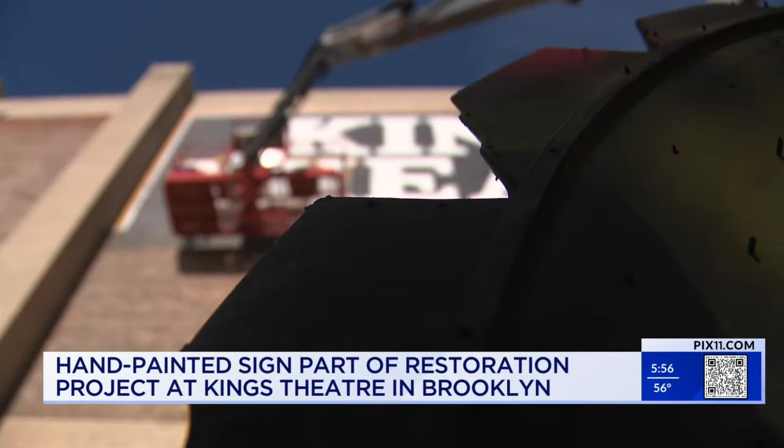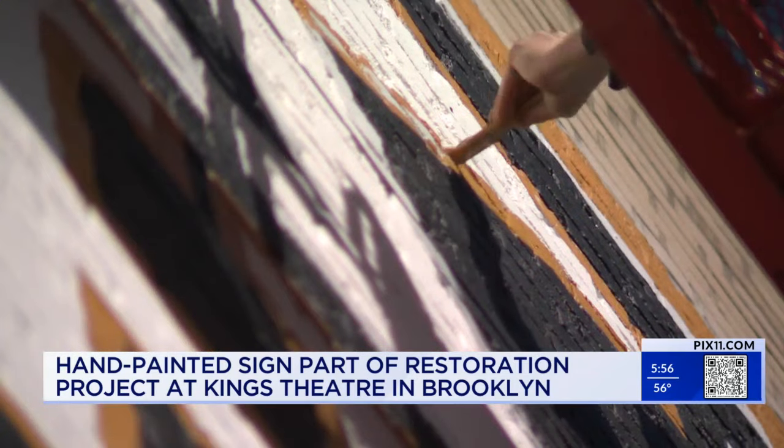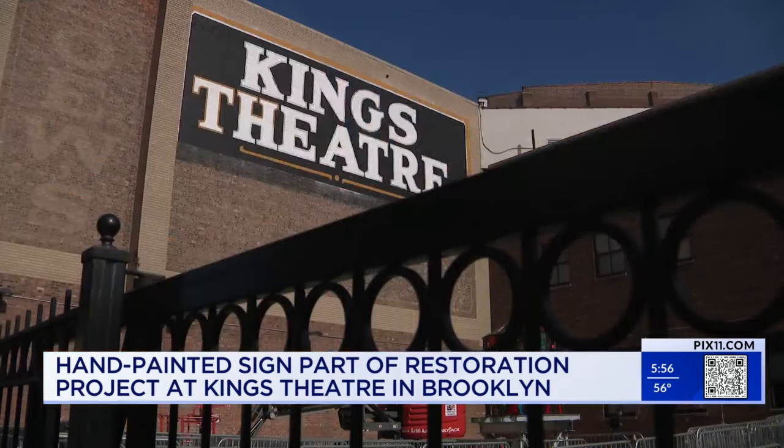Alexander is constantly looking at lettering. He was chosen for the project because he knows the venue well — coming here for shows all the time — and the theater has seen his work around the neighborhood.